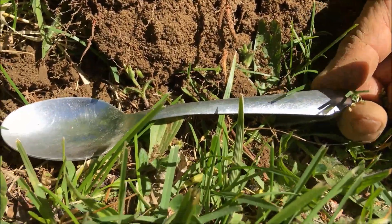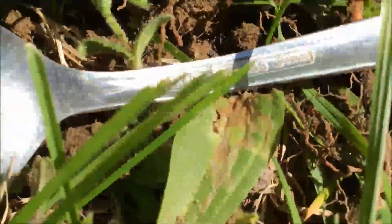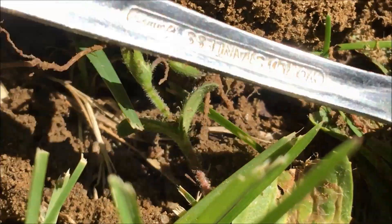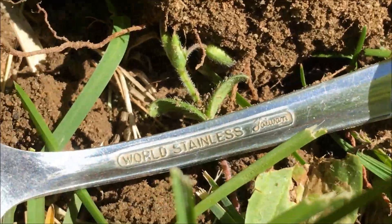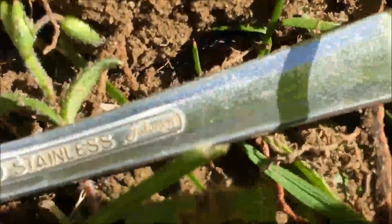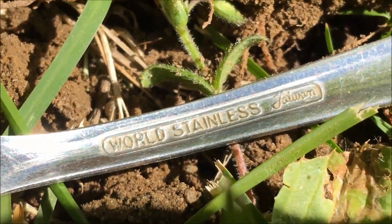It's a stainless steel spoon. This has been producing. I got it backwards and upside down but there you go. World Stainless, I think it says, and it has a maker's mark in there — I think it's J-A-I-O-M — but we'll take a closer look and watching the video you'll probably be able to see it.